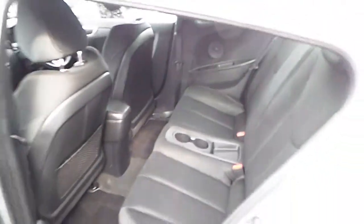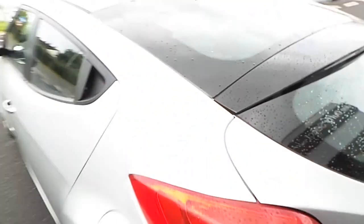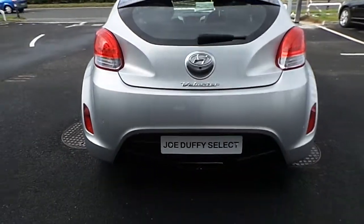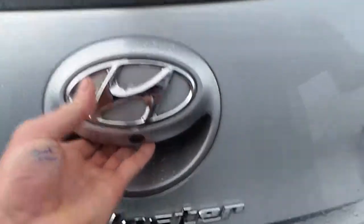The interior is finished in a black cloth. Isofix points either side on the rear. As you can see, it has a very generous boot compartment with 60-40 fold-flat rear seats.